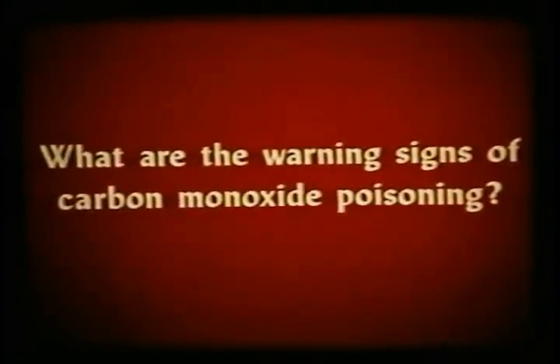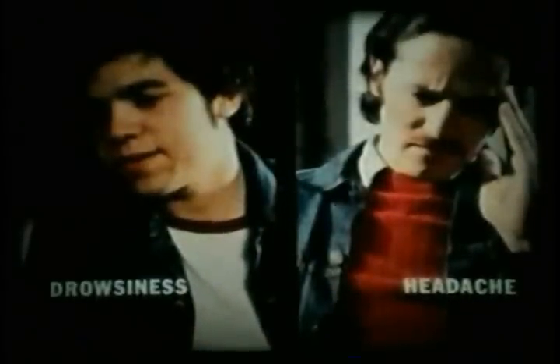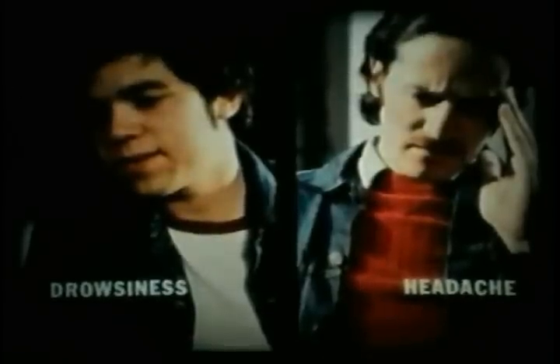I don't feel good. I've got a pretty bad headache. Yeah, me too — I feel pretty strange. Maybe we should open the door. What are the warning signs of carbon monoxide poisoning? Headache and drowsiness are the two clear signs. When these symptoms coincide with the presence of combustion, be alert.